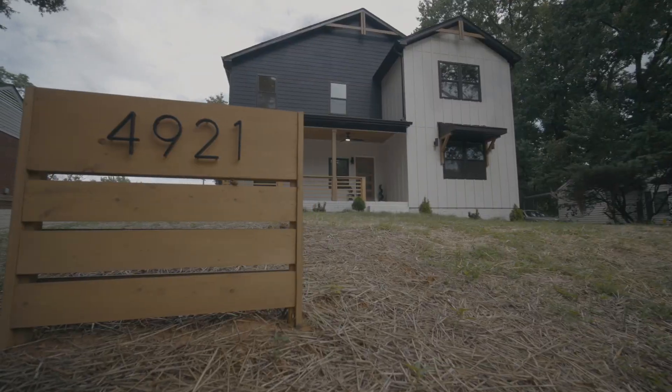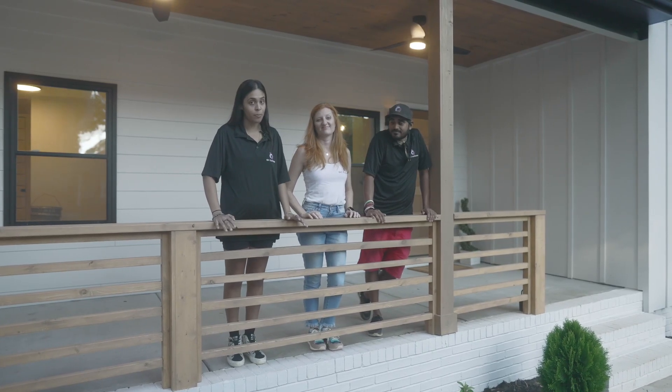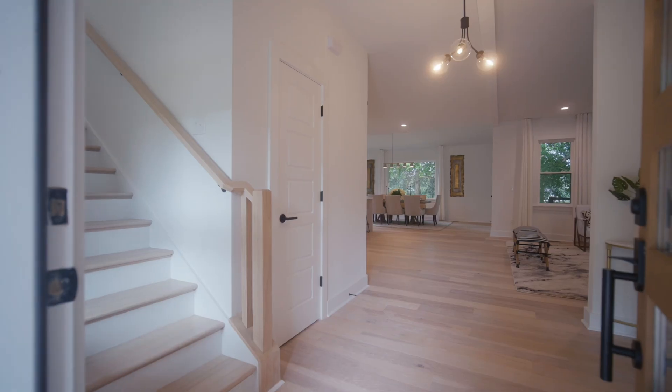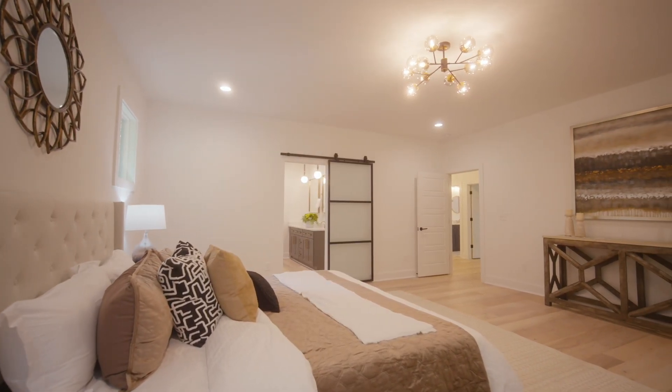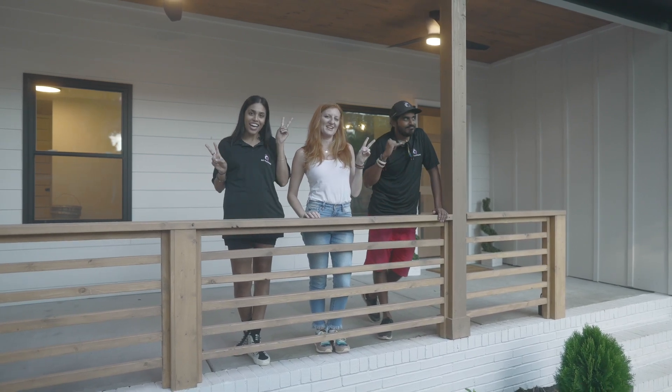So there you have it — 4921 Buckingham Drive. We had a time flipping this house: a lot of ups, a lot of downs, but it came together just how we imagined it. If you like this video, send it to a friend that you think might also like it, and don't forget to like and subscribe. Check us out on IG, QC Flippers, and we'll catch you on the flip side. Bye!